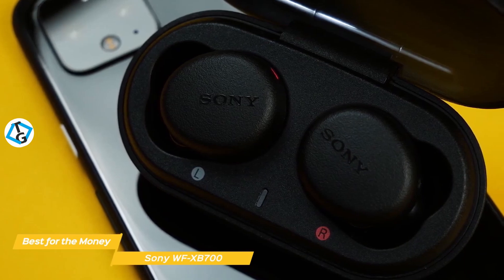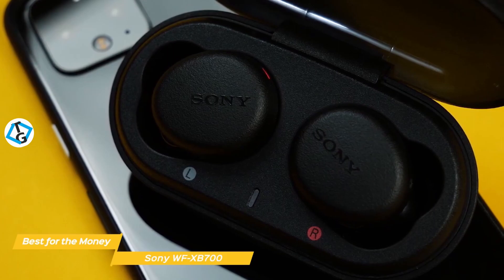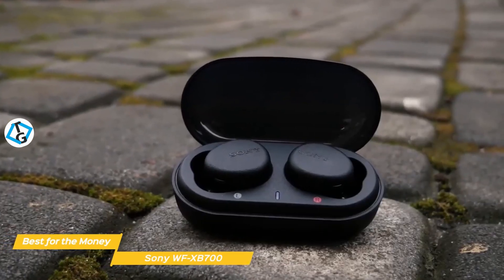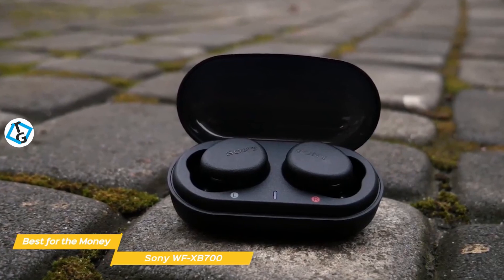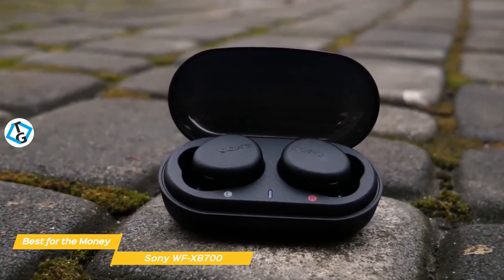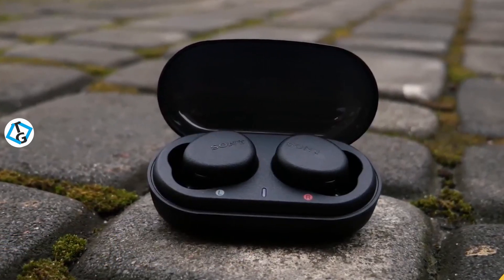While the Sony WF-XB700 earbuds don't have extra features like active noise cancellation, they still have a lot going for them. The sound quality is very good, especially if you like a little more bass response in your music, and battery life is above average. If you're looking for a well-built set of true wireless earbuds that are perfect for listening to music or working out, the Sony WF-XB700 would make a great choice for you.